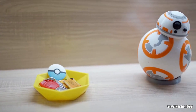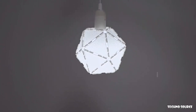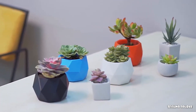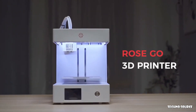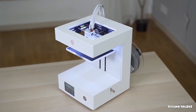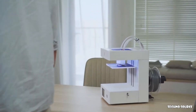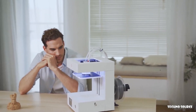Today, 3D printing is more accessible than ever, but with so many 3D printers to choose from, how can you be sure that you are getting the quality and value that you need to get the job done? Introducing RoseGo 3D Printer, a truly reliable, fast, intelligent, and powerful desktop 3D printer. RoseGo is both elegant and functional, and its elegant industrial design is built around precision and performance.